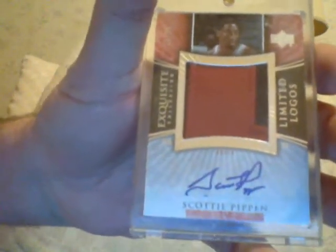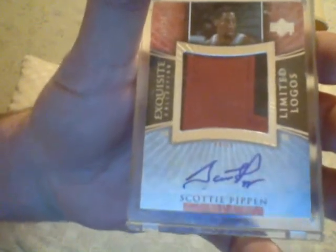Bill Russell — this is Noble Name Plates, number 25. Exquisite Noble Name Plates. Bill Russell. How about Scottie Pippen. Pippen — Scottie Pippen Limited Logo, numbered to 50, Exquisite. Scottie Pippen — really tough to come by. I know he's been signing in the past year or two, but no comparison to the old-time Exquisites.